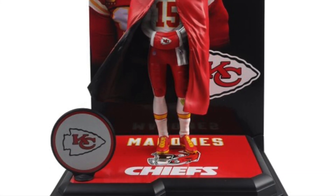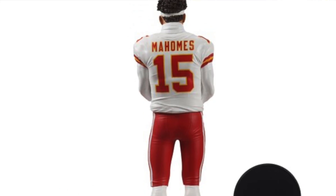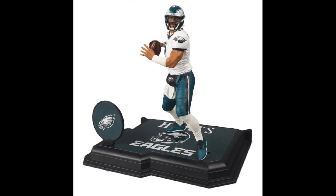For the first wave we've got Patrick Mahomes, Joe Burrow, Jalen Hurts, and George Kittle. Each figure has a platinum edition version with a different color jersey, so you've got the home jersey and the away jersey. These seem to be primarily right now only available on the McFarlane store website — I don't think they're technically exclusive to the McFarlane store, but right now that's the only place that has them up for pre-order.